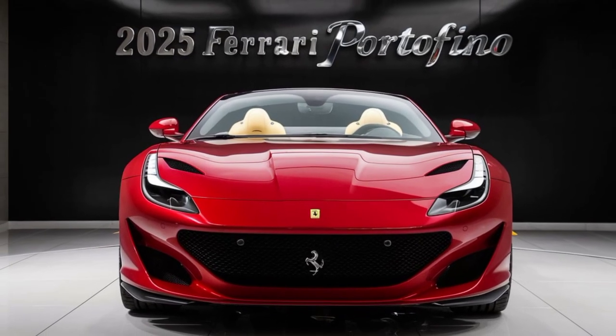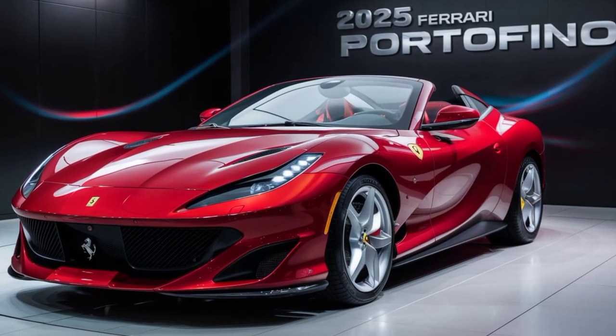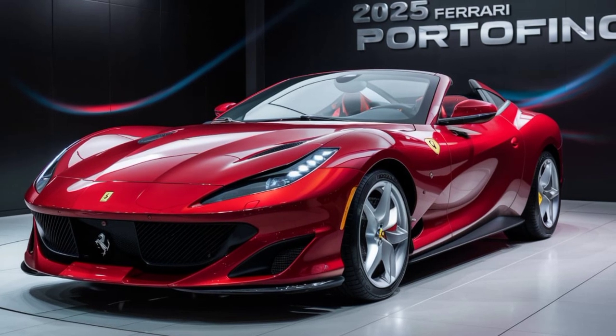The Portofino's design is pure Italian sculpture. The sleek lines, the aggressive stance, and that iconic prancing horse badge — it all comes together to create a masterpiece that commands attention wherever it goes. This isn't just about looks, though.